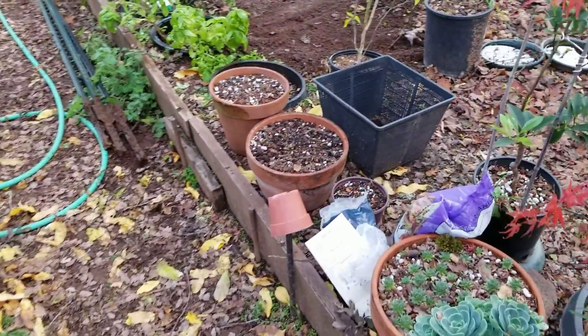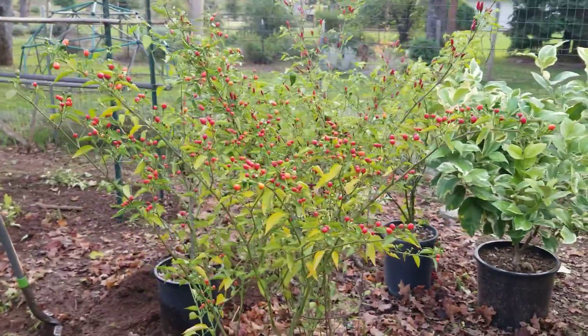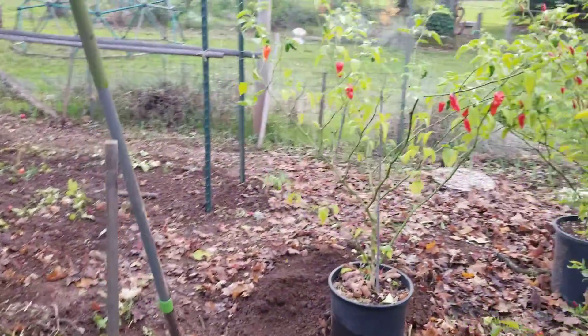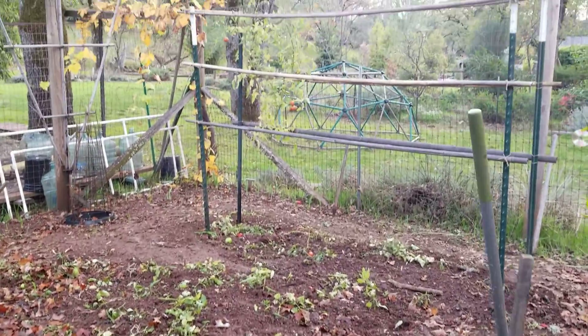Garlic is planted around the perimeter, and there are peppers that I'm about to harvest — chiltepins and Thai chilies, and just a few lingering ghost peppers. The tomatoes are down and the trellises are coming down.